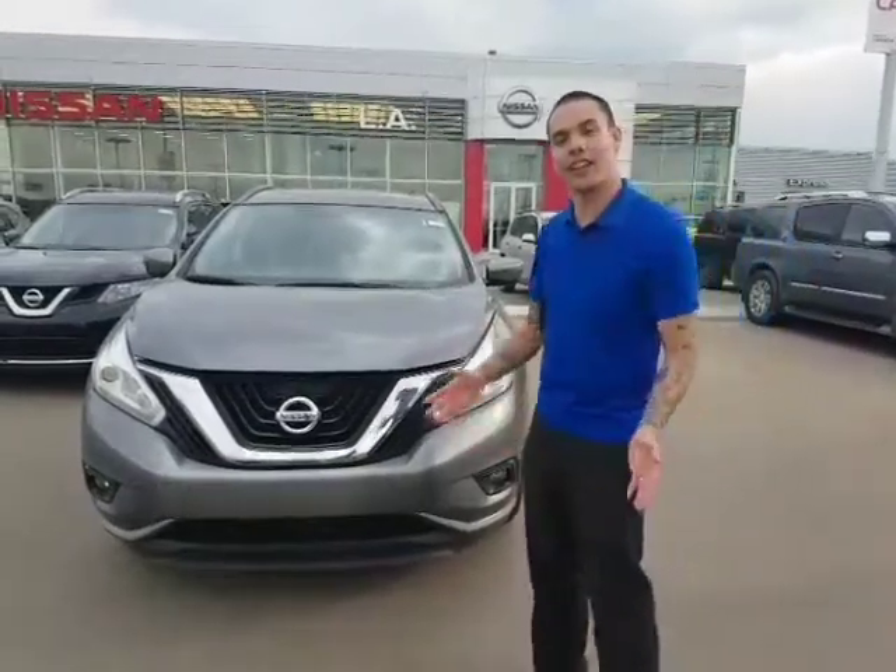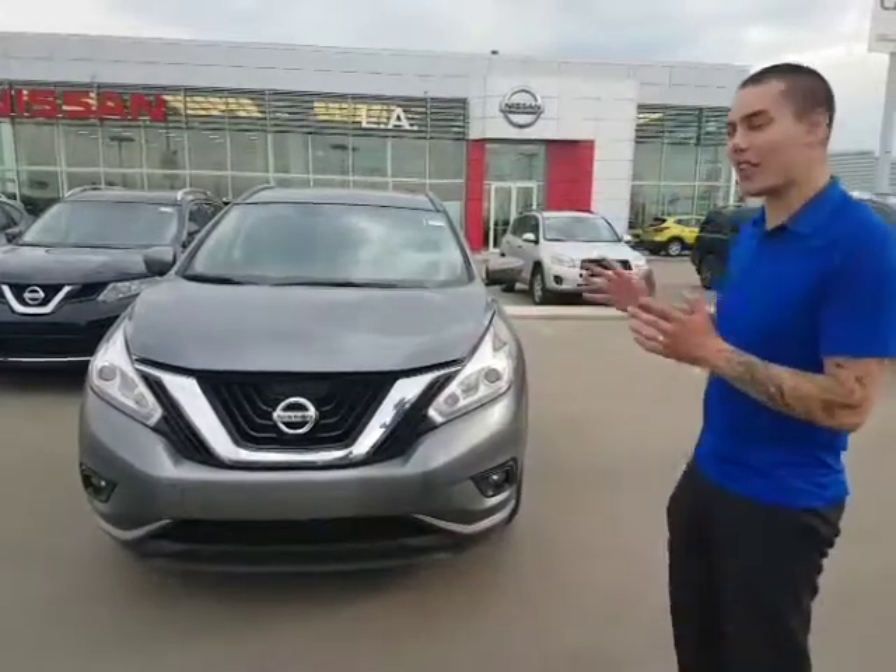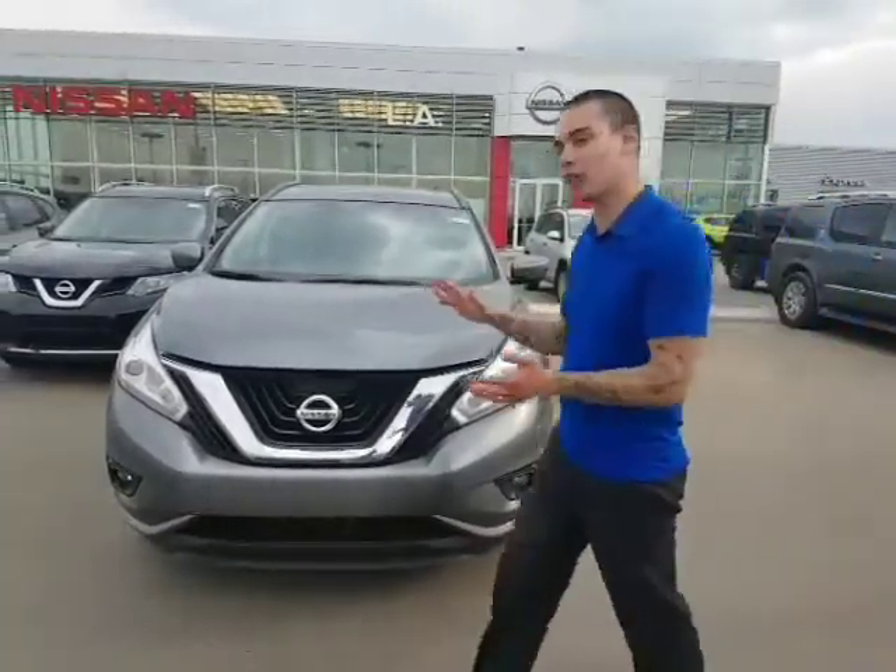Hey, Carlander, how's it going? It's getting tough here at LA Nissan. Got behind me that 2016 Nissan Murano SV. As I said, I wanted to do a quick video, as pictures just do not do this vehicle justice.